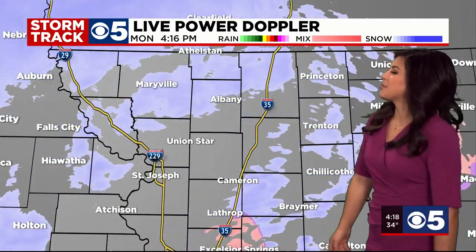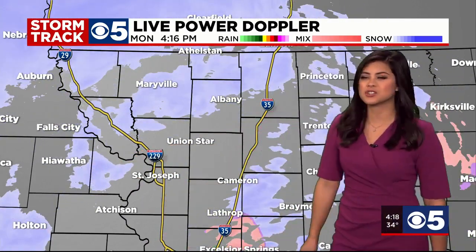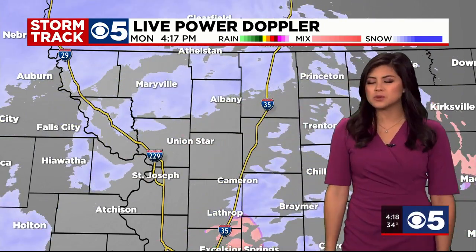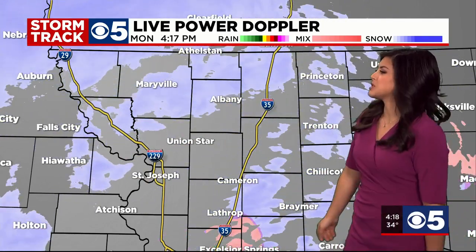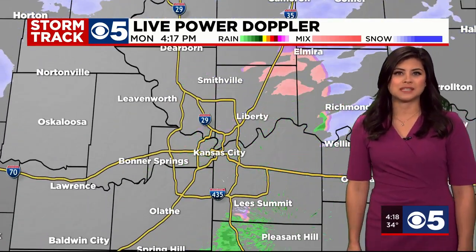Live power Doppler is showing you some broken bands of snow moving through the northeastern corner of Kansas, from Hiawatha just down towards Atchison, and along I-29 where you can see closer towards St. Joseph. There may be a little lull in the precipitation there, but again, there's still a second round possible as we head through tonight.